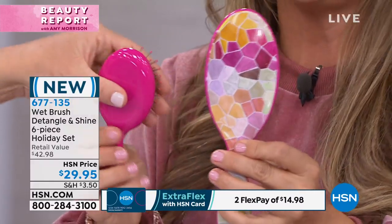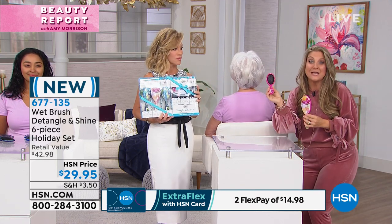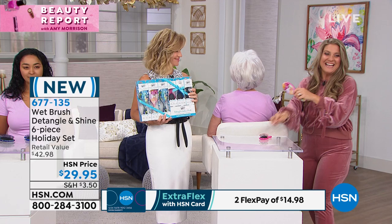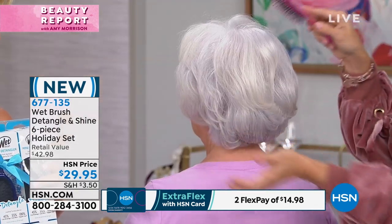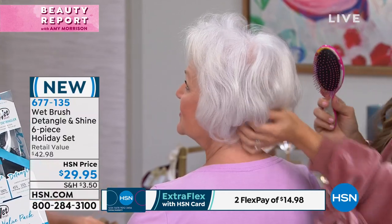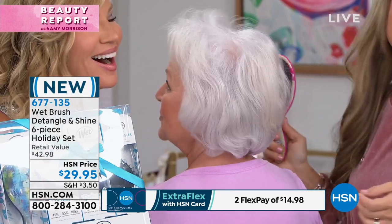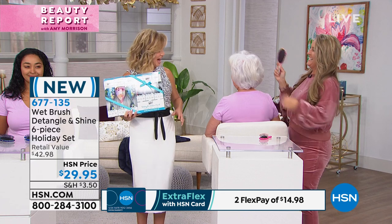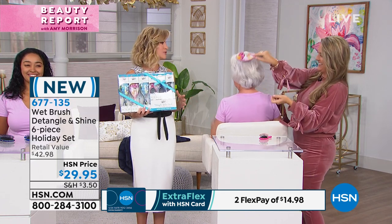Next week is the official kickoff of our holiday beauty event, but we're throwing some goodies tonight. If you want to pick it up, we've got one available for you. Every Friday night I host a show with Adam Freeman — the fun starts at nine o'clock and goes all the way till midnight. You never know what we're going to do. It's that time of year — sparkle, glitter, glitz, and glam!